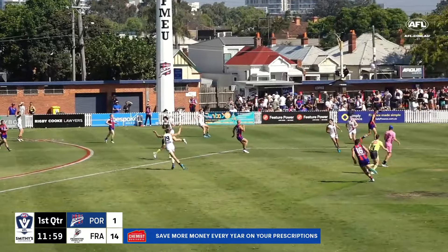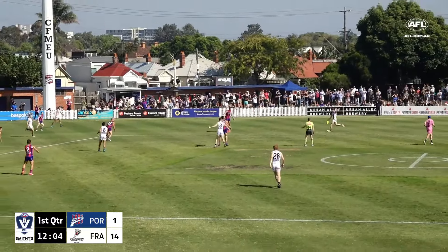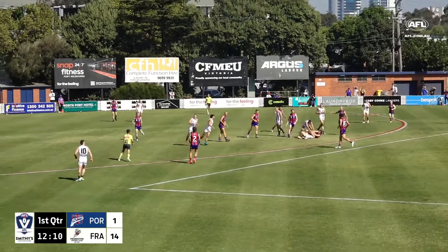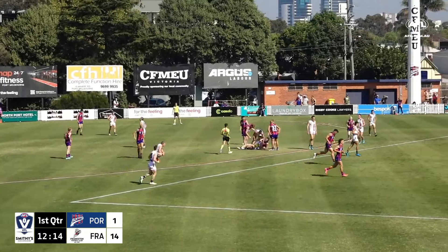The clearing kick may only be temporary — it's going to be cut off. Here's Milne, Tyson Milne. Goes inside 50, and that's almost a high tackle. Well done by Rankin though, just to hold that footy in, and we'll have it tossed up.